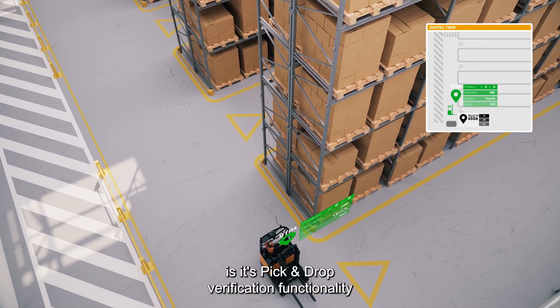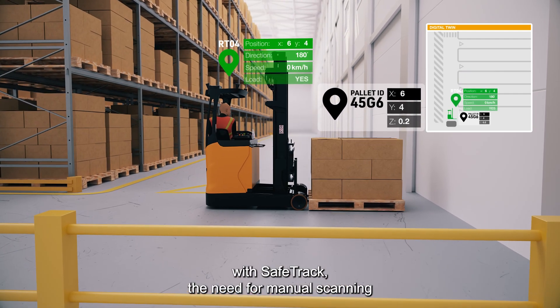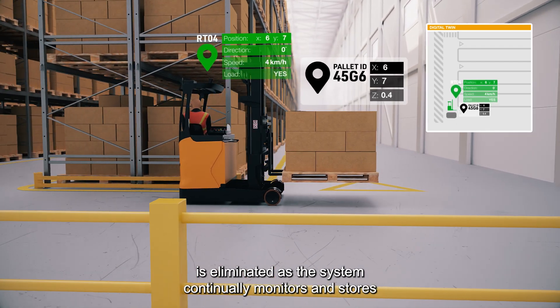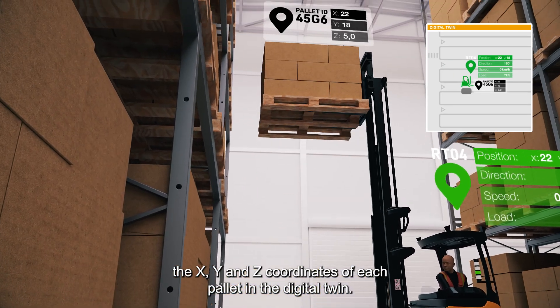SafeTrack's third application is its pick-and-drop verification functionality. With SafeTrack, the need for manual scanning is eliminated as the system continually monitors and stores the X, Y and Z coordinates of each pallet in the digital twin.